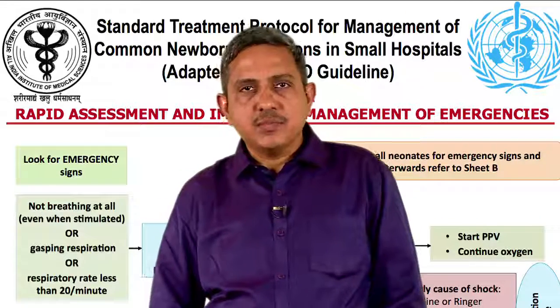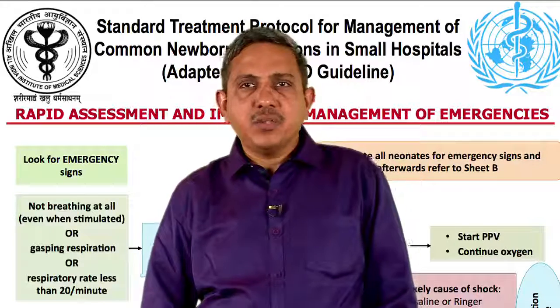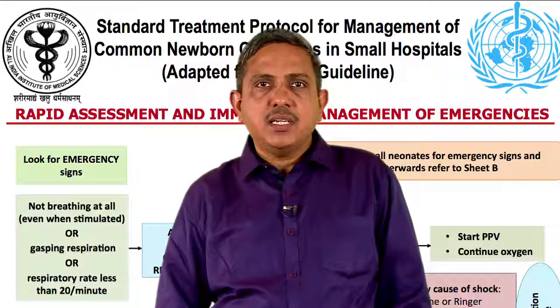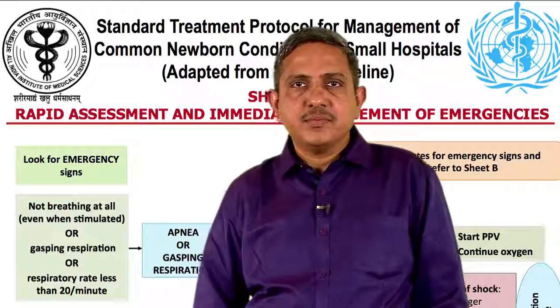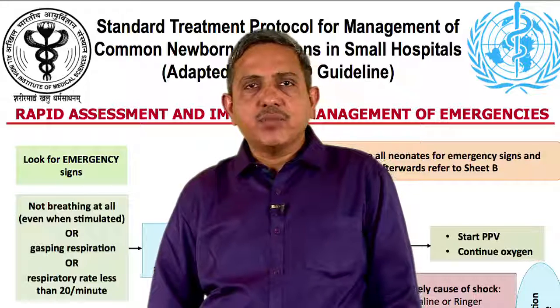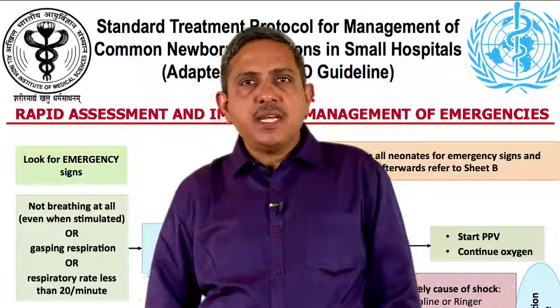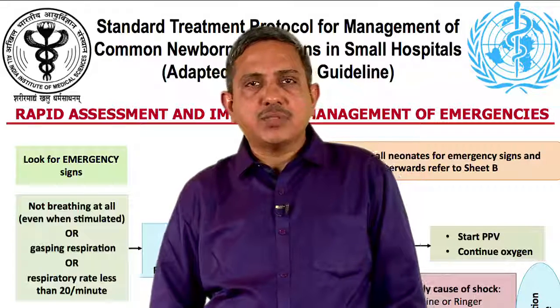Assess circulation — look for evidence of shock. Are the hands and feet cold? Look for capillary filling time by pressing the front of the chest and blanching the area, not the hand and feet. If the area takes more than 3 seconds to become pink again, it is suggestive of prolonged CFT. Check for the pulse — if the child has tachycardia and the pulse is weak and rapid, it is suggestive of shock.